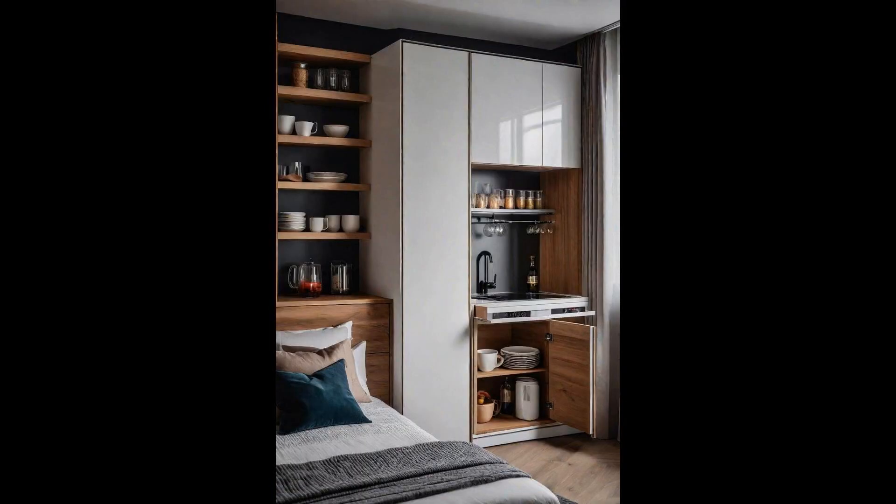In today's modern bedrooms, space is a premium — that's where the genius of a compact kitchenette hidden in a closet shines. This innovative solution marries convenience with style, ensuring your morning coffee or late-night snack is just a closet door away. When not in use, it discreetly blends into the room's decor, maintaining the bedroom's tranquil vibe. Equipped with essentials like a mini-fridge, coffee maker, and microwave, it provides all the convenience without compromising on aesthetics, elevating the modern bedroom to new heights of functionality and sophistication.